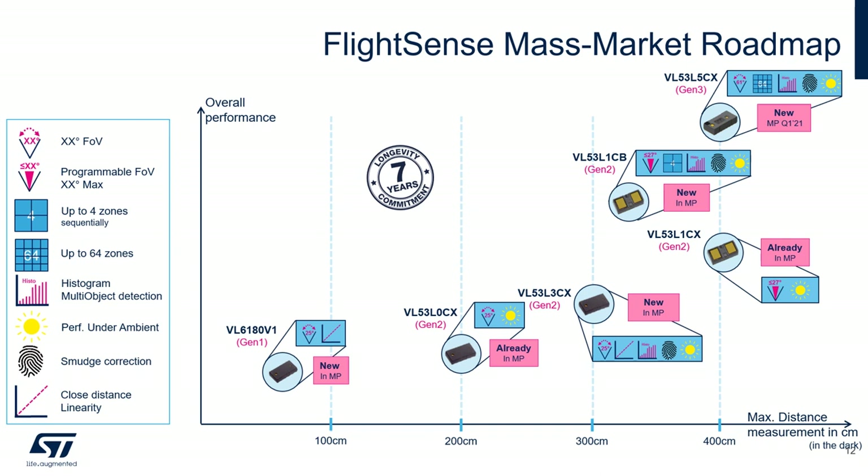For longer distances, you can use the VL53L1CB — also a new sensor introduced this year. This long-distance multi-target sensor can measure distances up to 3.2 meters. It allows you to program the field of view with a maximum of 27 degrees, and it includes a multi-target function with sequential 2×2 zones, allowing detection of several objects per zone with their exact distances. It also features smudge correction and excellent performance under ambient lighting.